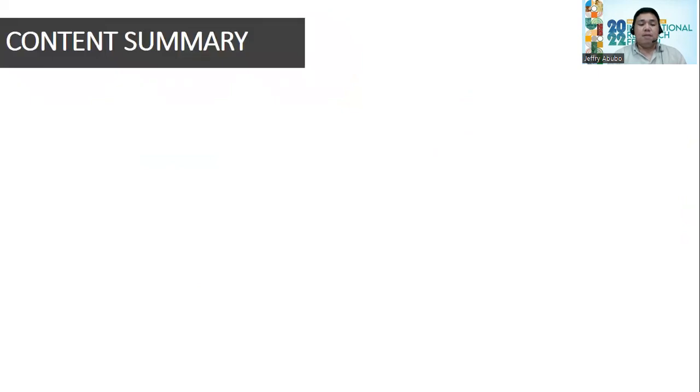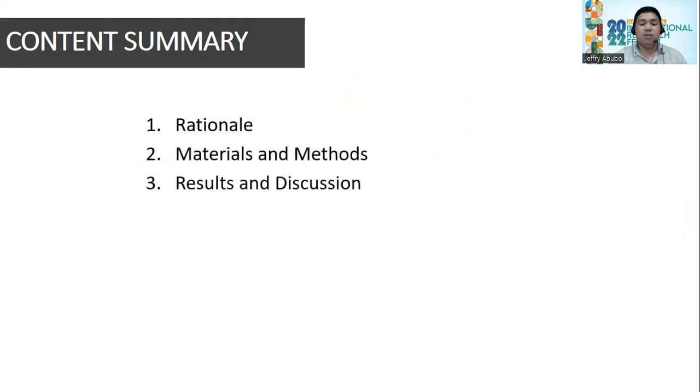The content summary of my presentation includes: the rationale, the materials and methods, the results and discussion, the conclusion, and the recommendation.